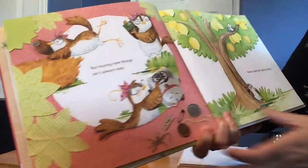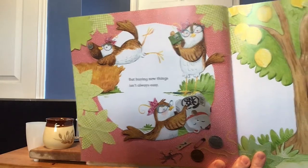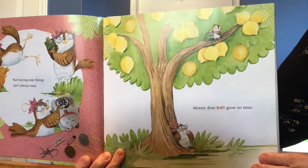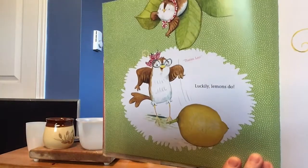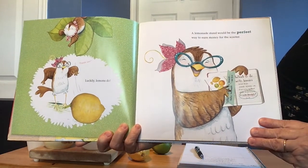But buying new things isn't always easy. Money does not grow on trees. What do you see growing on this tree? Lots and lots of lemons. That's awesome. So there she says, luckily lemons do grow on trees.